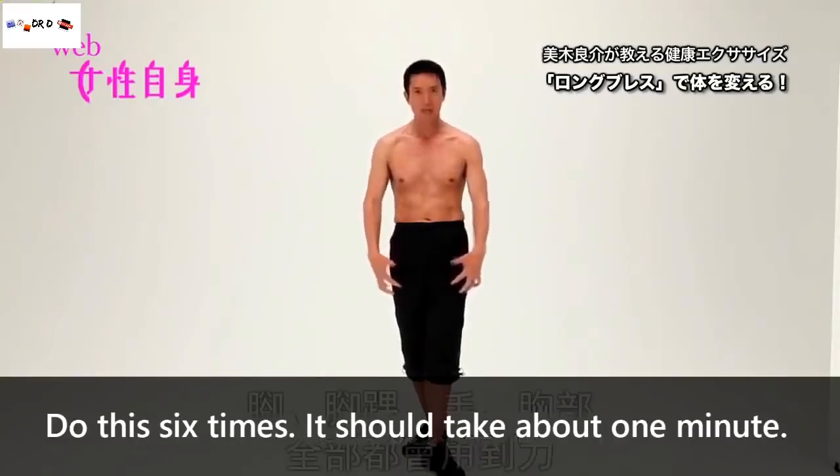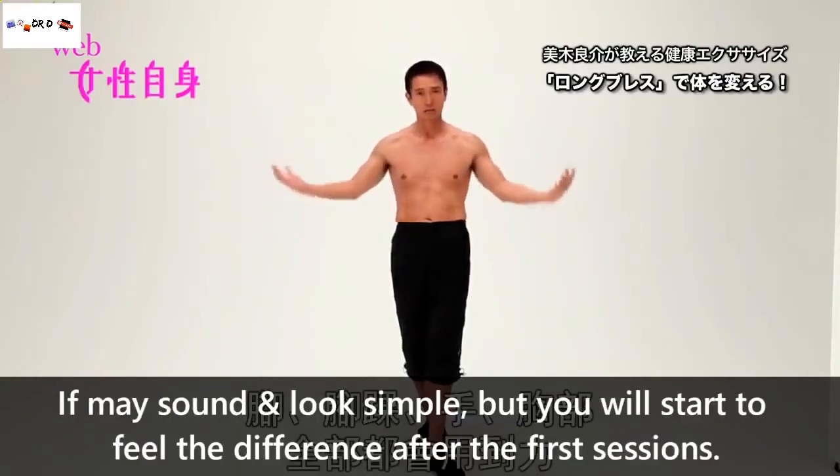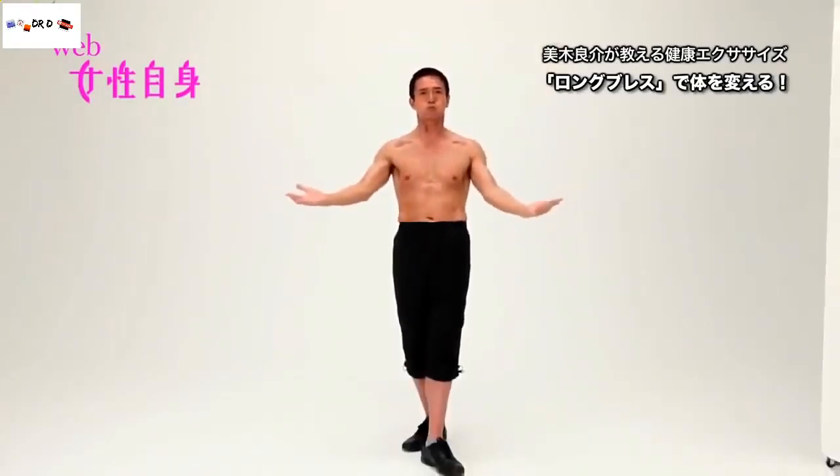Do this around 6 times each — it should take about 1 minute. Repeat the process at least twice every day. It may sound and look simple, but you will definitely start to feel the difference after the first few sessions.